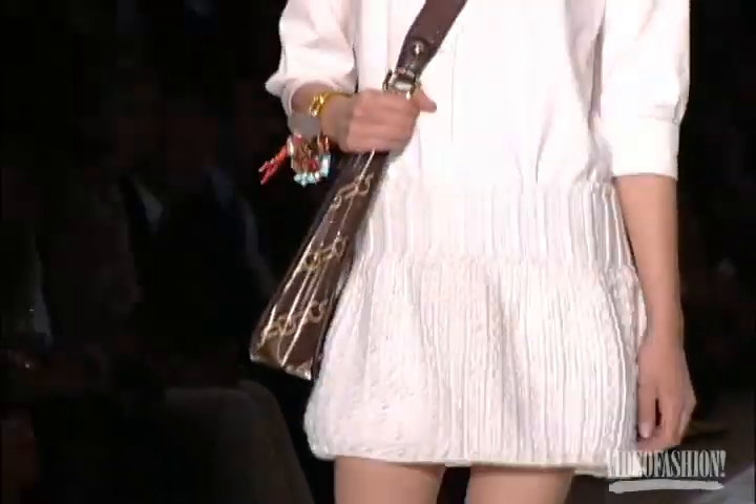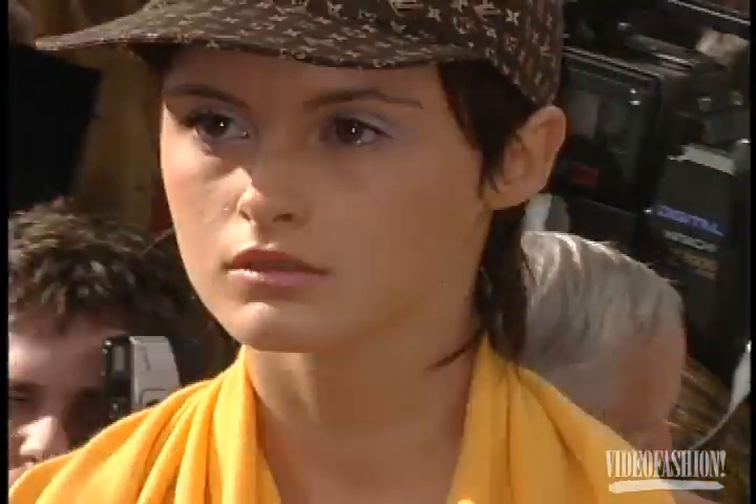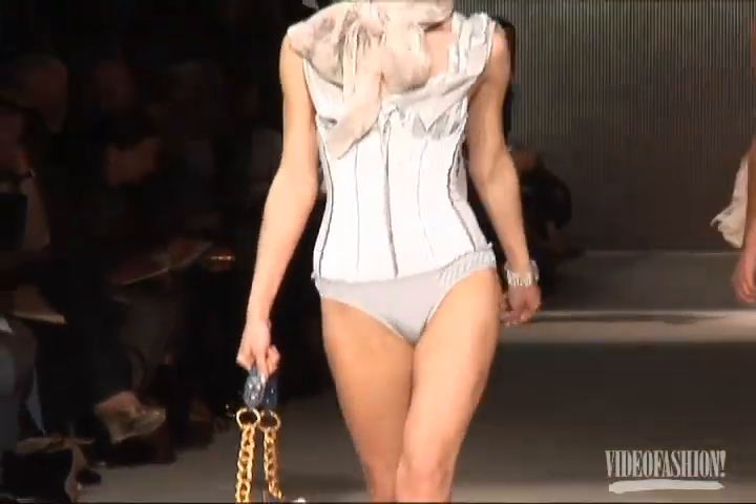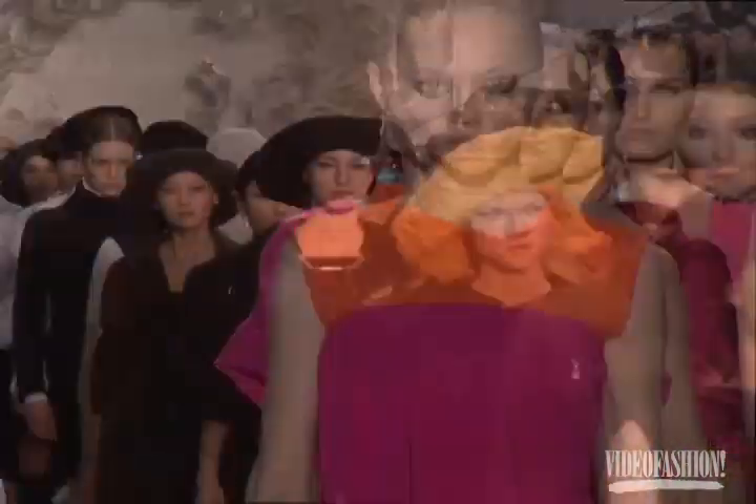Marc's designs continue to be admired on the runway, and he's managed to consistently keep the Vuitton label modern and covetable. To be able to grow and start this new French family has been a great experience, and I'm glad that I'm really enjoying fashion again.